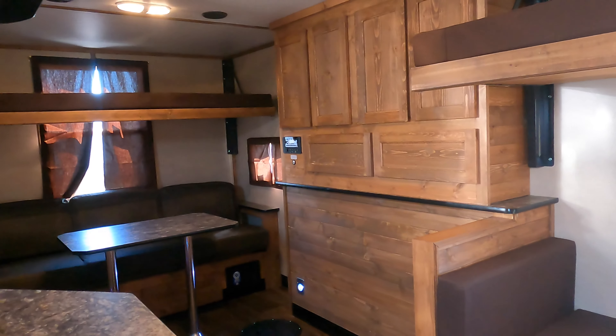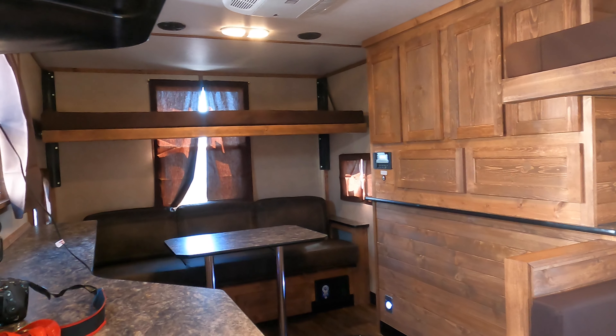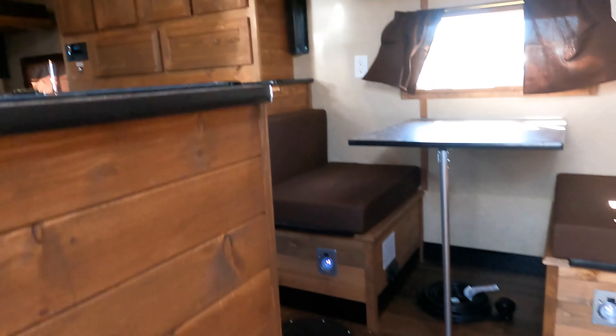There's a sofa in the back with a table — we'll take a closer look at that in just a minute.